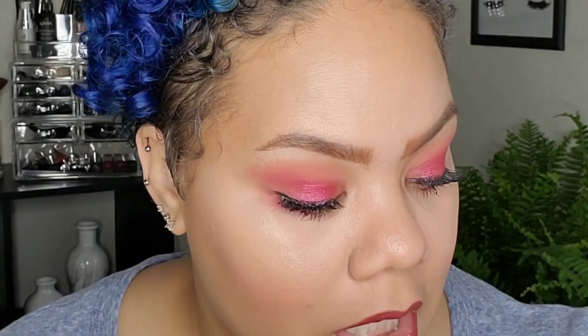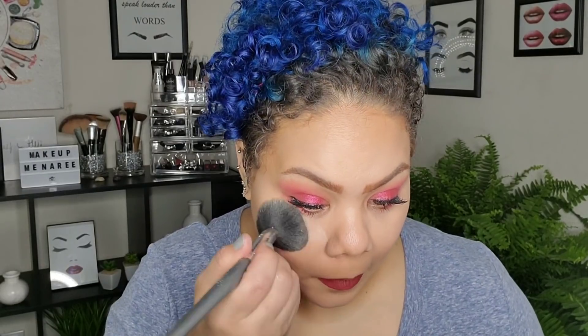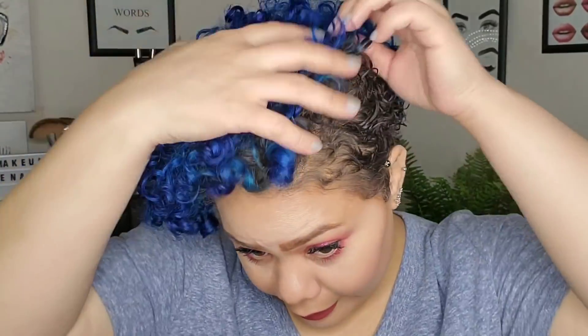The last thing on my list is setting powder — thank the Lord, because my under eyes are screaming for something. Just going to use my Laura Mercier translucent powder. I love and adore her but she's a bougie bitch — costs a little bit of money but she's definitely worth it. If you guys haven't tried it, I'm fumbling looking for a brush. Setting under my eyes where I usually set, my forehead, and wherever I put that concealer as a highlight is where I want to set my face.